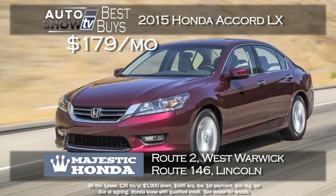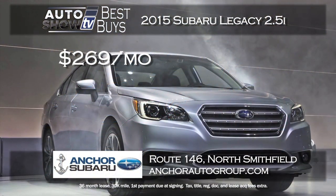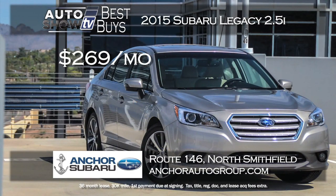We searched for a great deal on an Accord and found this at Majestic. A new 2015 Honda Accord LX with all its award-winning features — you can lease at Majestic for just $179 a month for 36 months. That's a crazy low payment with just a $1,000 down payment at Majestic.